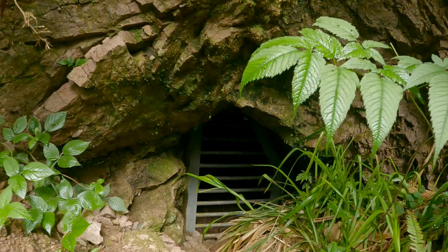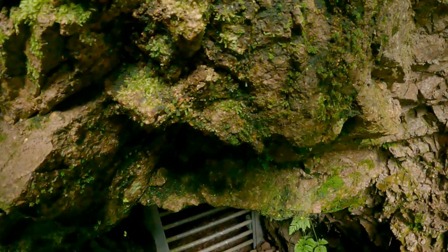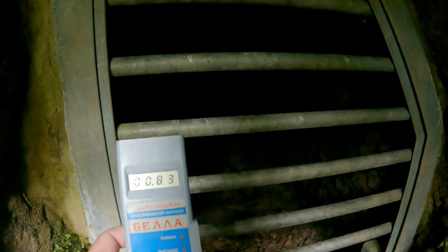Here it is. I expected more beeps — you can feel the cold wind coming out. Oh yeah, that's quite a lot here. It's almost one microsievert per hour. Okay, let's leave this place.